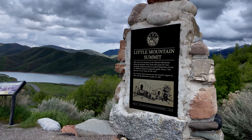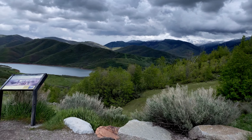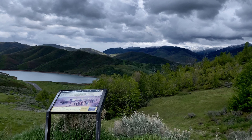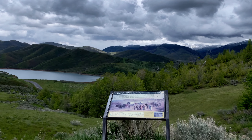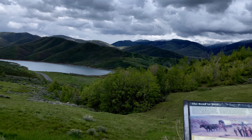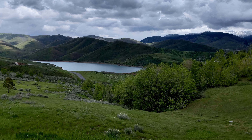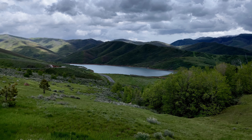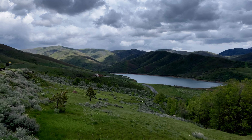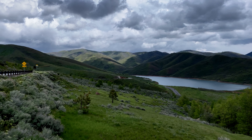We're going up to Little Mountain Summit, and of course being at the top of Little Mountain, the wind is horrendous. But what makes this spot special is this is where the Pioneer Trail, the Donner Party, and the Pony Express all came through this section. It must look mighty different today than it did back then. This was the last summit they passed on their journey through to California on this stretch of the mountains.